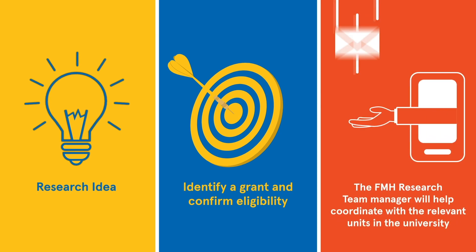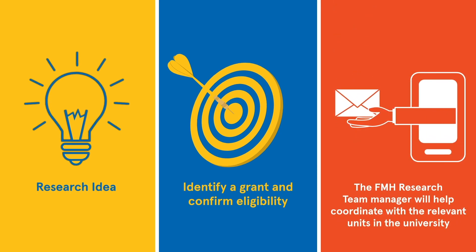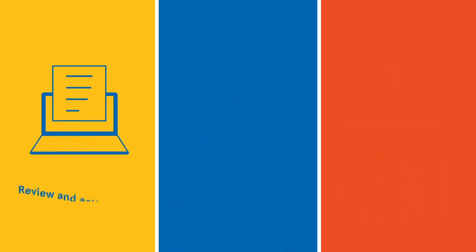The FMH Research Support Team case manager will support you through the submission process. Work through the key steps outlined in the checklist to keep your submission on track.